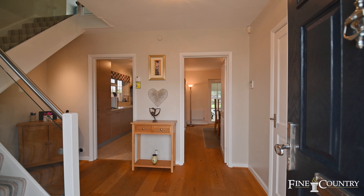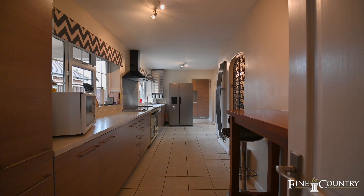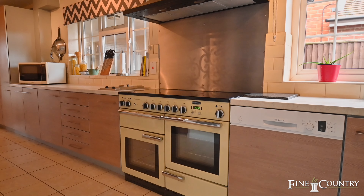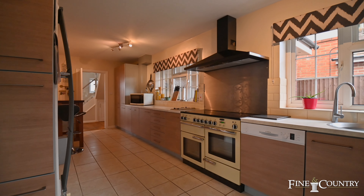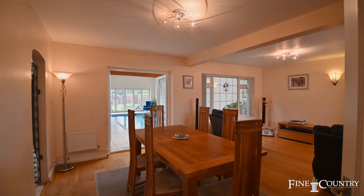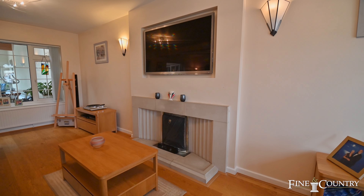This property has a lot to offer. From the hallway there's a handy cloakroom and a smart kitchen with breakfast bar which leads to the utility room and also doors into the spacious L-shaped living room, which really is the heart of the home for me.